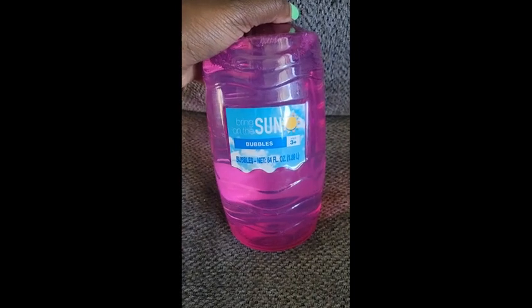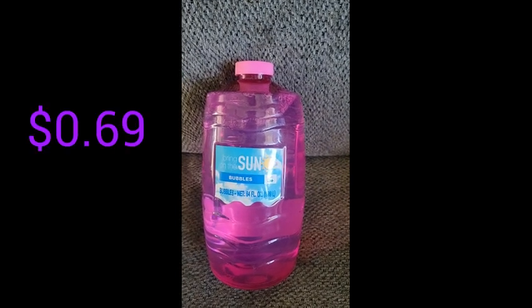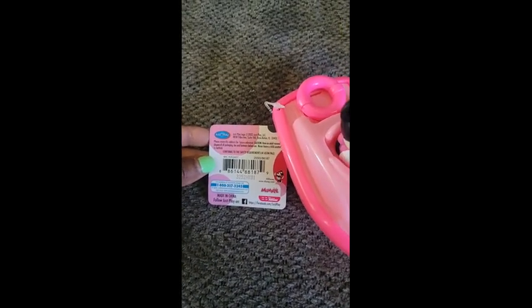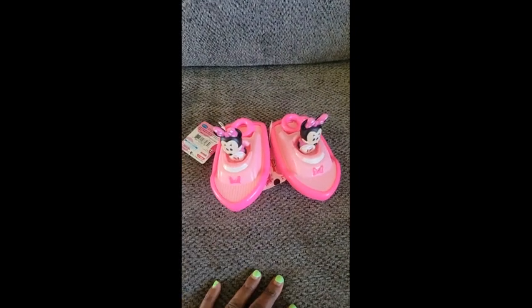Next I got the 64-ounce bubbles. Here is a barcode for this one — I believe it was originally $6.99 or $7 and I got it for $0.69. Next I got these two super cute Mini Mouse bath boats. Originally they are $5 a piece and I got two at $0.50 each, so a dollar for both.